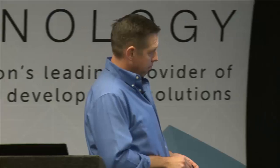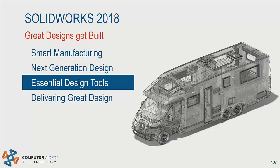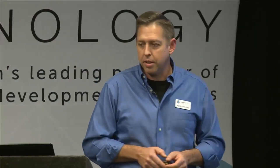The next topic is essential design tools — tools you're going to use every day to work inside of SOLIDWORKS and make your process faster. SOLIDWORKS is very committed to taking the overhead of the software out of the way of what you do every day, making smart tools to help you work faster through the experts, wizards, and things they've built in. Let's take a look at how SOLIDWORKS 2018 helps with this.